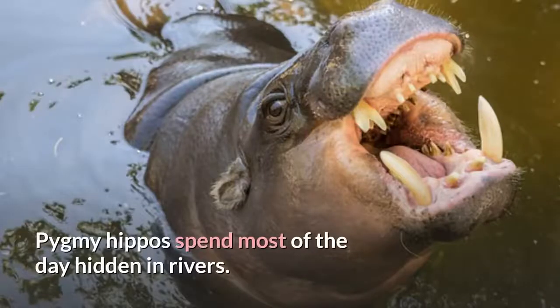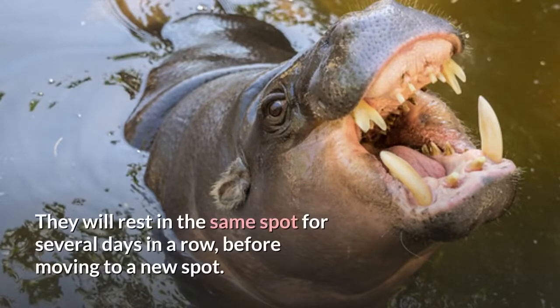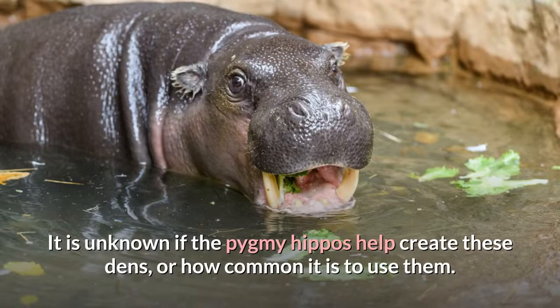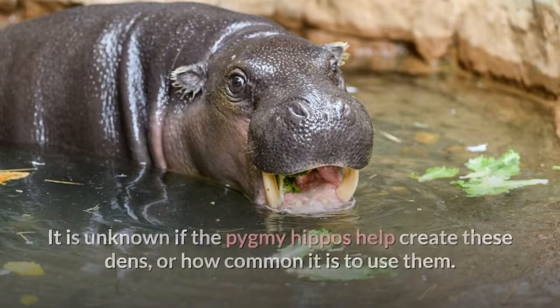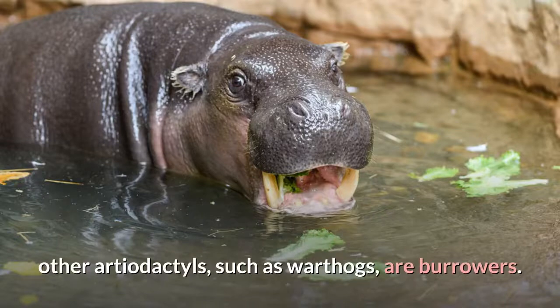Pygmy hippos spend most of the day hidden in rivers. They will rest in the same spot for several days in a row before moving to a new spot. At least some pygmy hippos make use of dens or burrows that form in river banks. It is unknown if the pygmy hippos help create these dens, or how common it is to use them. Though a pygmy hippo has never been observed burrowing, other artiodactyls, such as warthogs, are burrowers.